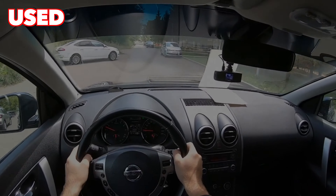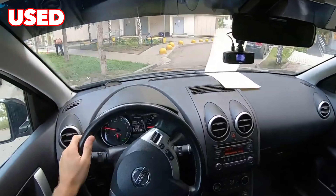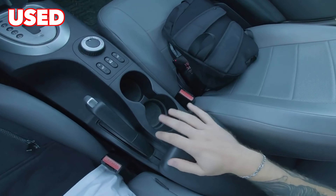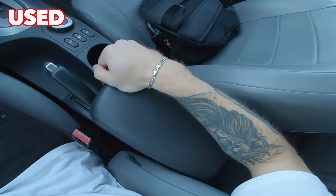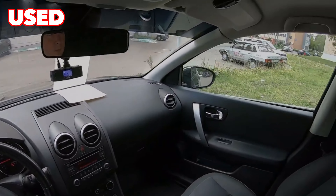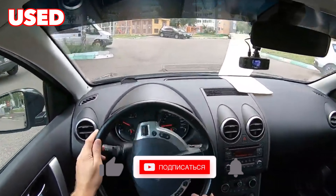We have listed the main problems that drivers have complained about on a widespread scale. At the same time, about half of all Qashqai owners faced such shortcomings, while the other half had no problems at all. On this note, information about the problems of the Nissan Qashqai is exhausted. If you know more or disagree with what you heard, I'm waiting for you in the comments.